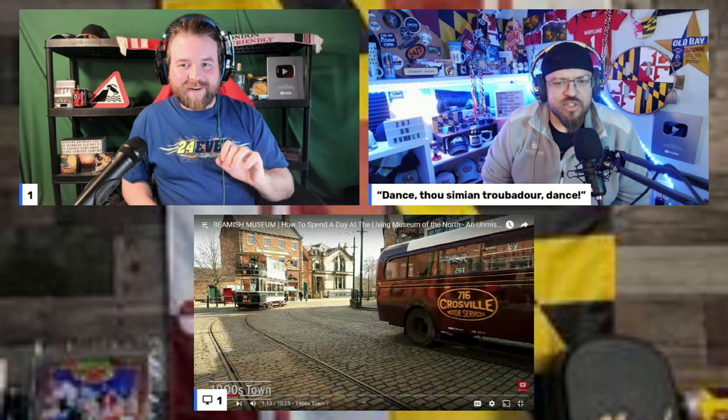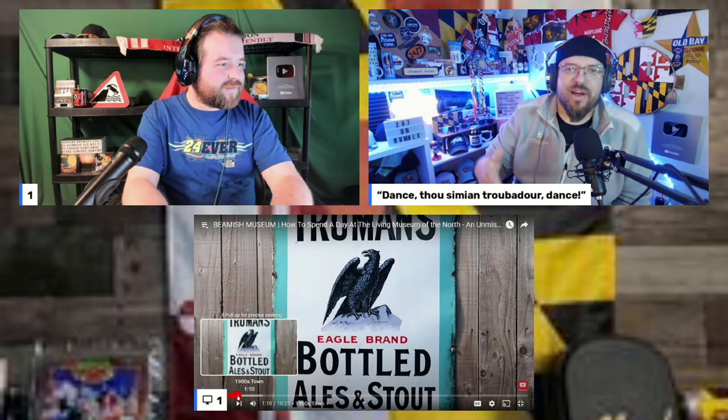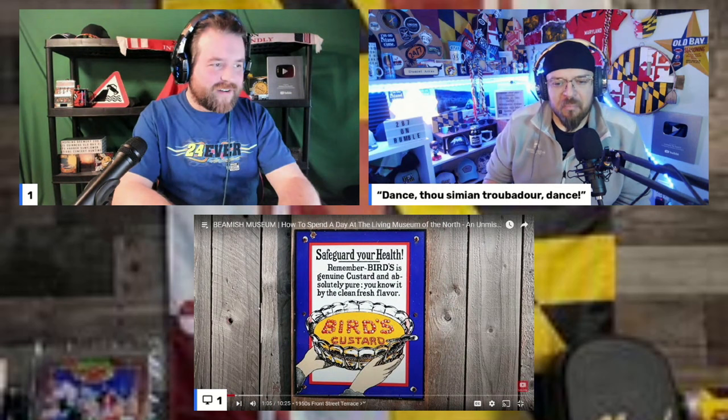They did get some clips of the fun old-school advertising signs lining the fence outside — including Bird's Custard. 'Hey, Bird's Custard — didn't we try that?' 'I think we did, yeah.' That's kind of cool — Bird's Custard. We'll probably link that video at the end.